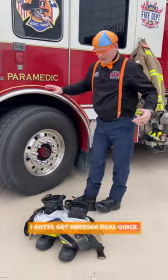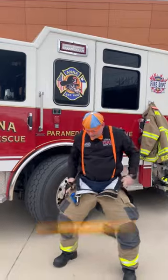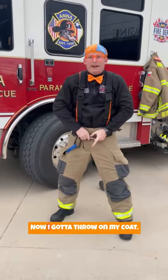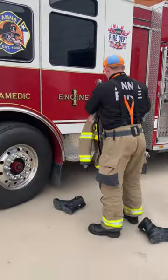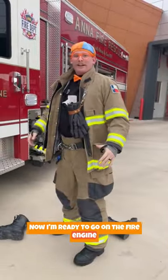I gotta get dressed real quick. Gotta hurry, hurry, hurry. Gotta go fast. Now I gotta put on my coat. Now I'm ready to go on the fire engine.